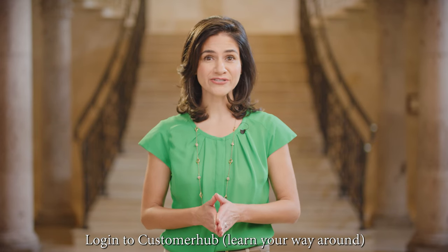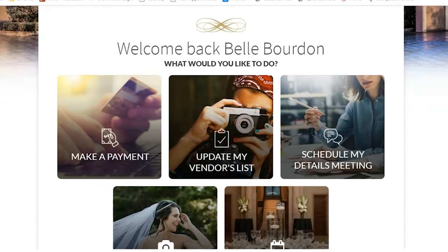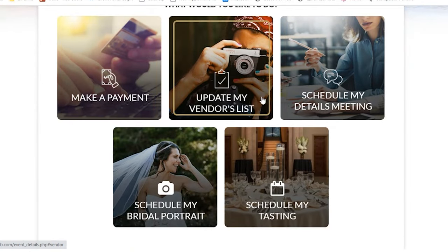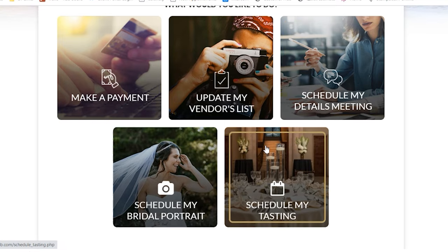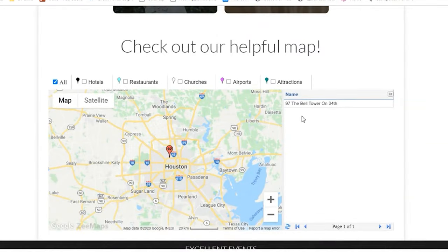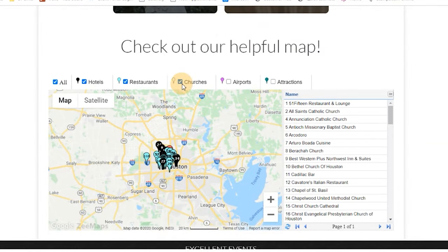Another to-do: please remind the client to log into the Bell Tower on 34th customer hub and start learning their way around. The customer hub makes it easy to manage the moving parts of an event, from making payments to scheduling on-site tastings. To get your client started, please encourage them to ask the Bell Tower event producer assigned to their event to schedule a screen share orientation with them.